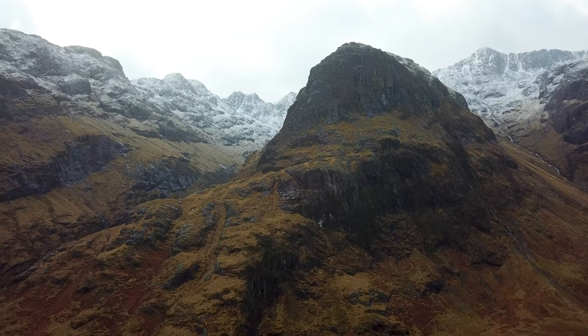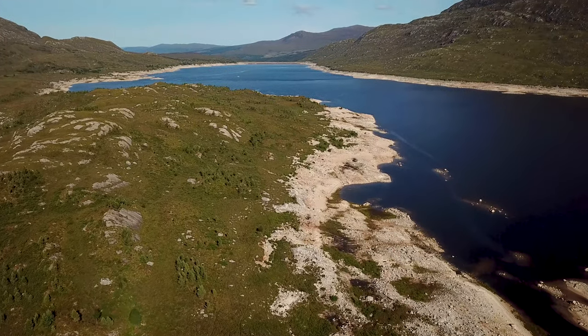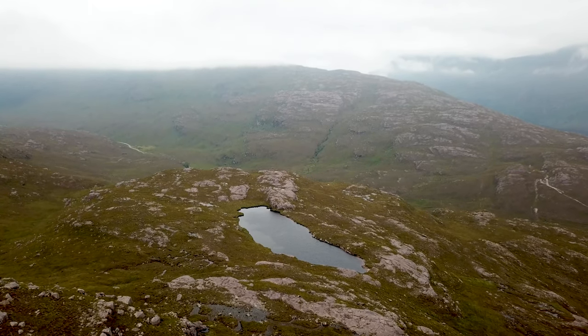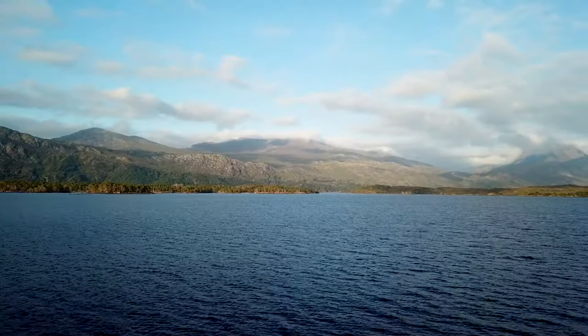These are the Scottish Highlands, made up of epic lochs and open, treeless landscapes — an iconic and distinctive part of the world.